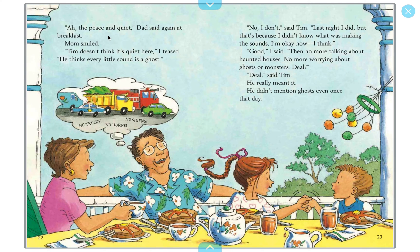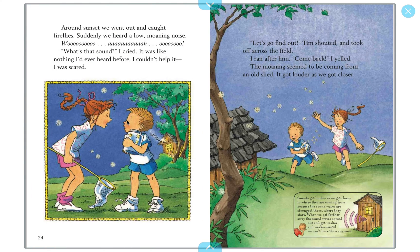'The peace and quiet,' Dad said again at breakfast. Mom smiled. 'Tim doesn't think it's quiet here,' I teased. 'He thinks every little sound is a ghost.' 'No I don't,' said Tim. 'Last night I did, but that's because I didn't know what was making those sounds. I'm okay now.' 'Good,' I said. 'Then no more talking about haunted houses — no more worrying about ghosts or monsters.' 'Deal,' said Tim — and he really meant it. Around sunset we went out and caught fireflies when suddenly we heard a low moaning sound.